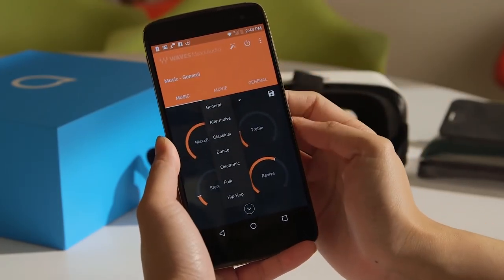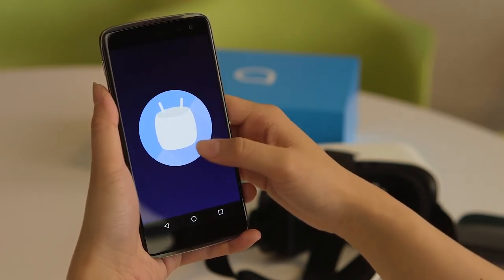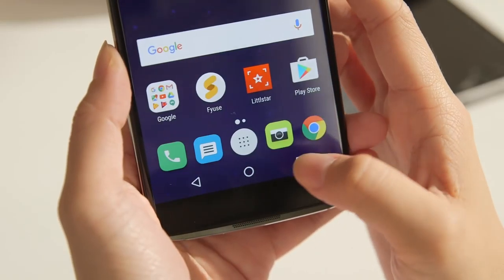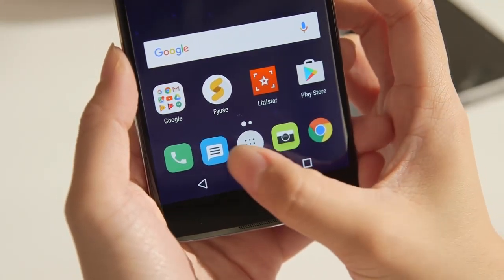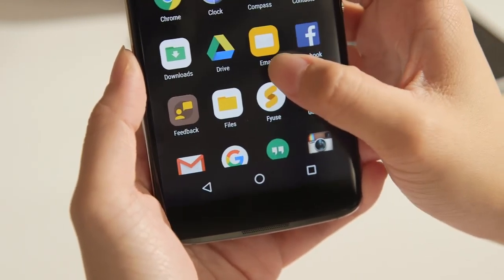At launch, the Idol 4S will ship with Android Marshmallow, and the company promises an update to Android N when the OS is released. The phone is mostly stock Android, but is skinned with Alcatel's somewhat cutesy icons in place of the standard camera, dialer, contacts, and email ones. There's not a lot of bloatware to be found.